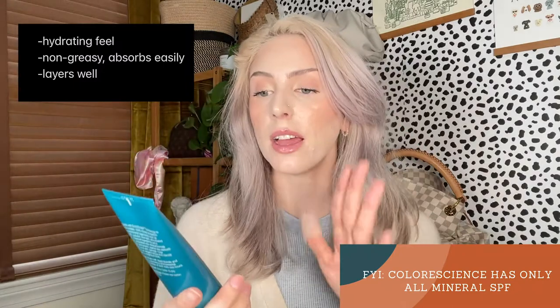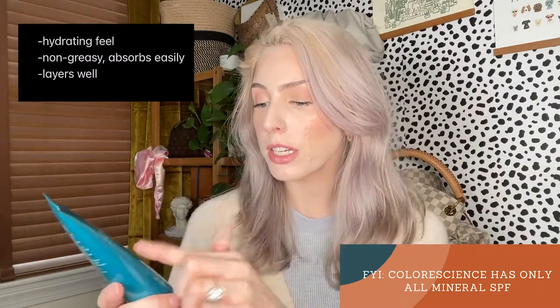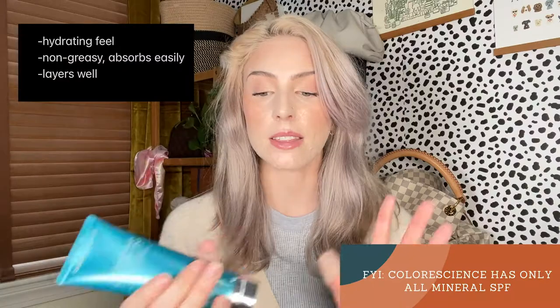Another product from Color Science that I love is the Sunforgettable Total Protection Body Shield SPF 50. This reminds me a lot of the Face Shield, only completely untinted — it has no tint at all. It's really easy to blend into the skin, so it's easy to reapply. It's not greasy. It's a formula that I really appreciate and that works really well for me.